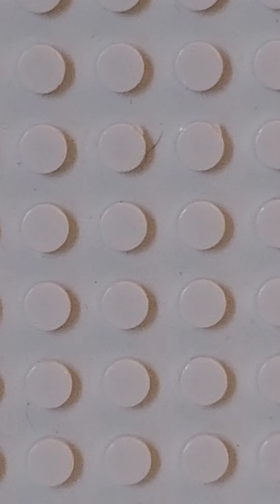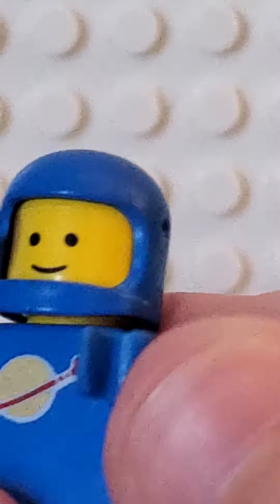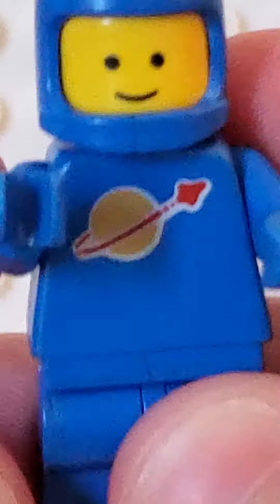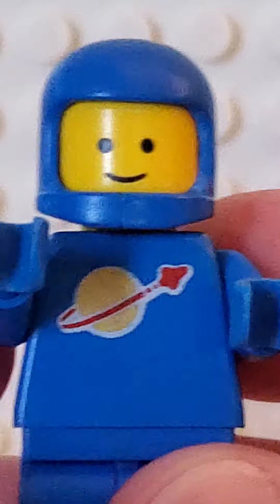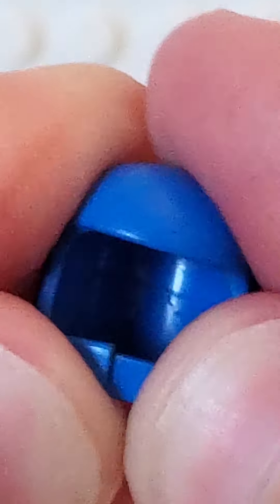And then the last minifigure is an oldie but a goodie — from 1998, I think. This is an old vintage spaceman. And oh my goodness, and then we got the crack in the helmet, because back then they used to crack. Look at his little face — look at him. I really like this minifigure.